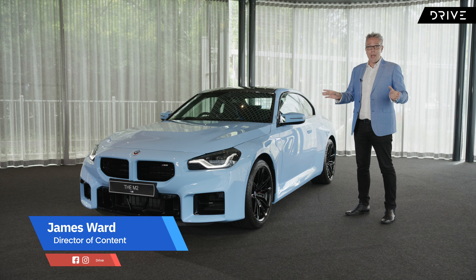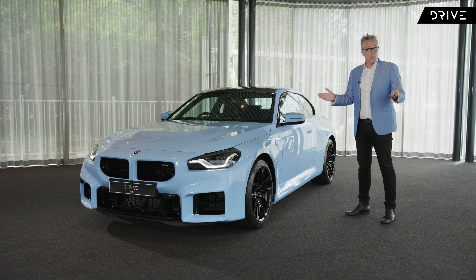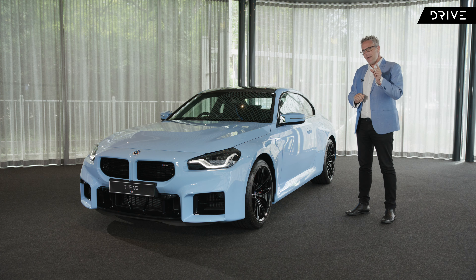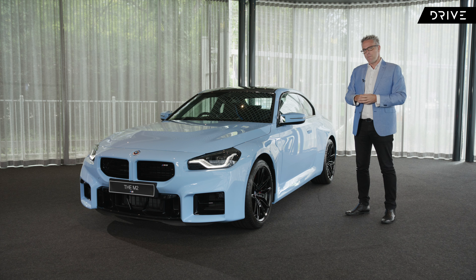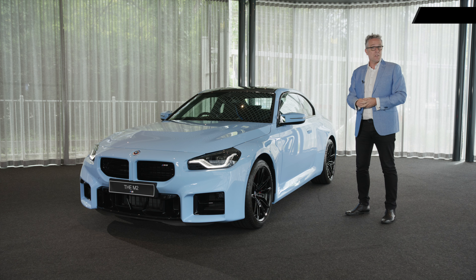Here we have the brand new BMW M2, the second-generation compact entry-level BMW M car. As an all-new vehicle, this marks an important milestone for BMW M, because this will be the last ever car to feature no electrification or hybridisation. While this is a bit of a bookend and a milestone of sorts, let's take some time to have a walk around the car and find out what you need to know before it hits showrooms in April.